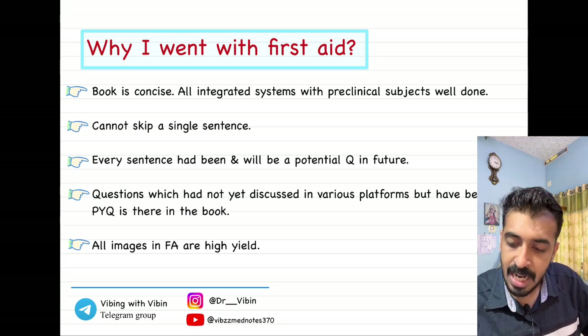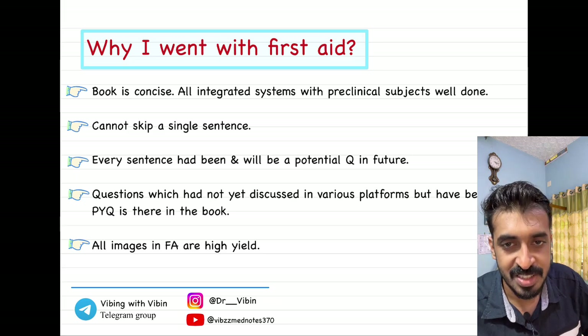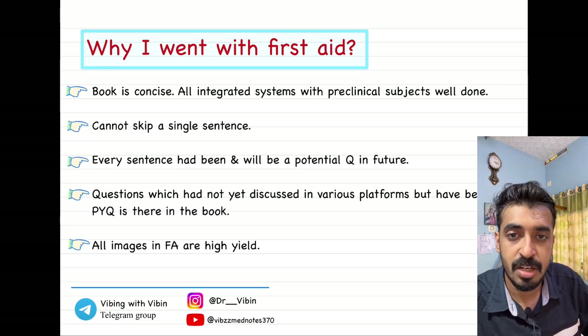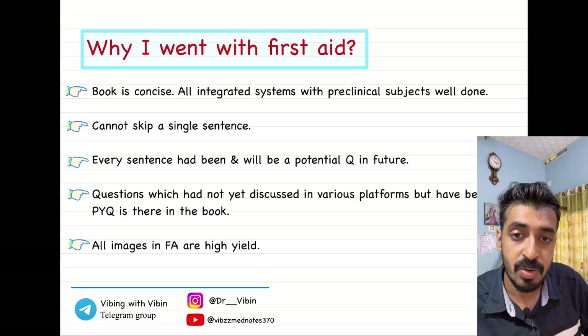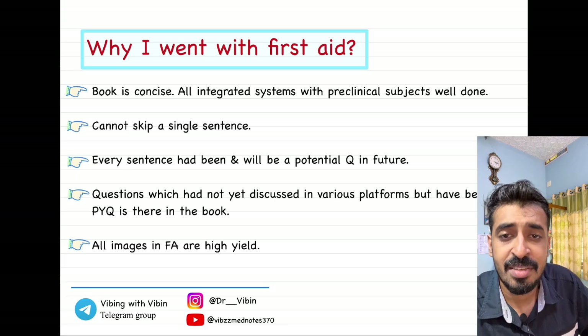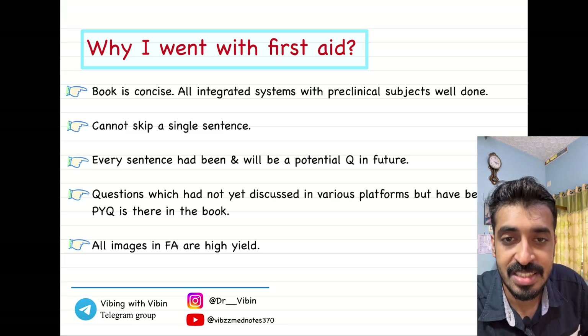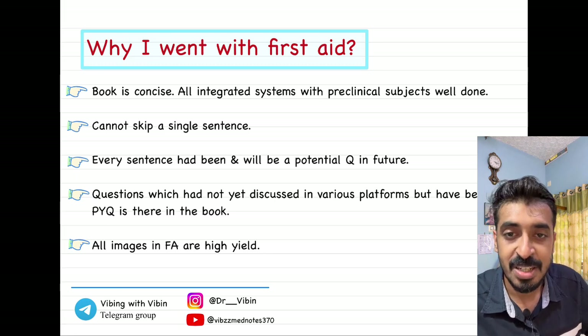Almost all the preclinical subjects are very well explained — especially physiology, pharmacology, pathology — and even the medicine part is very well explained. Biochemistry is also very well explained. You will be able to cover a lot of topics from First Aid. The thing you have to take care about while reading First Aid is that too much content is packed into a very small book, so almost every sentence is important. You cannot skip even a single sentence — you have to be thorough with every sentence.